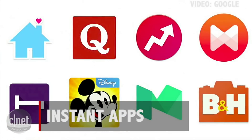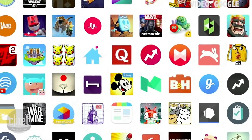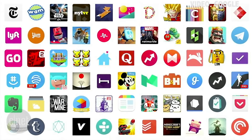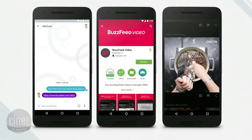We want to make it easier for users and developers to connect, for users to access a wider range of apps, and for developers to reach more people. With the web, you could just click on a link and land on a web page. That's one click and a few seconds.